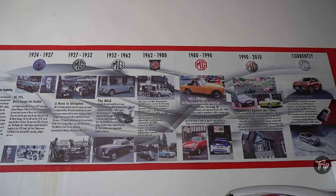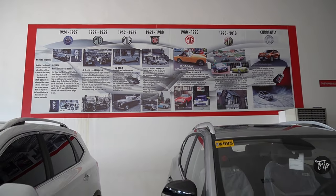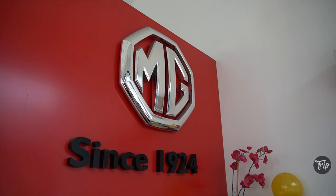Special thanks goes to MG Carmona for allowing us to film in their showroom. You guys were incredible.